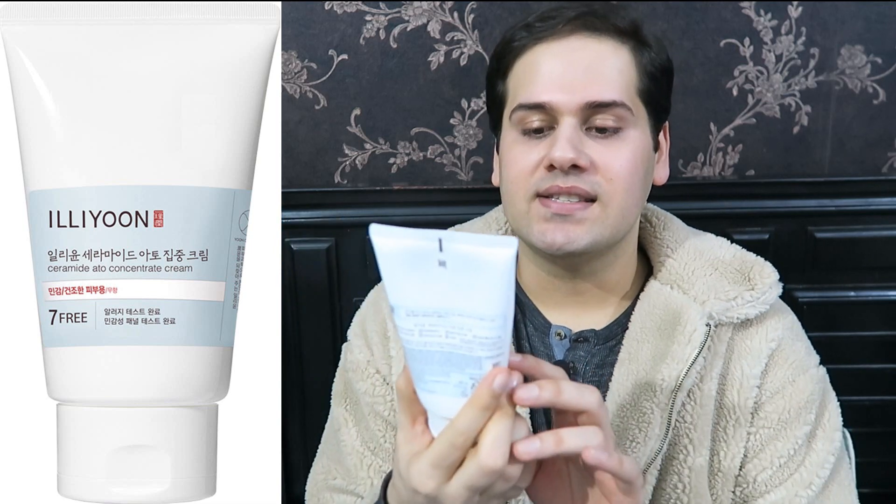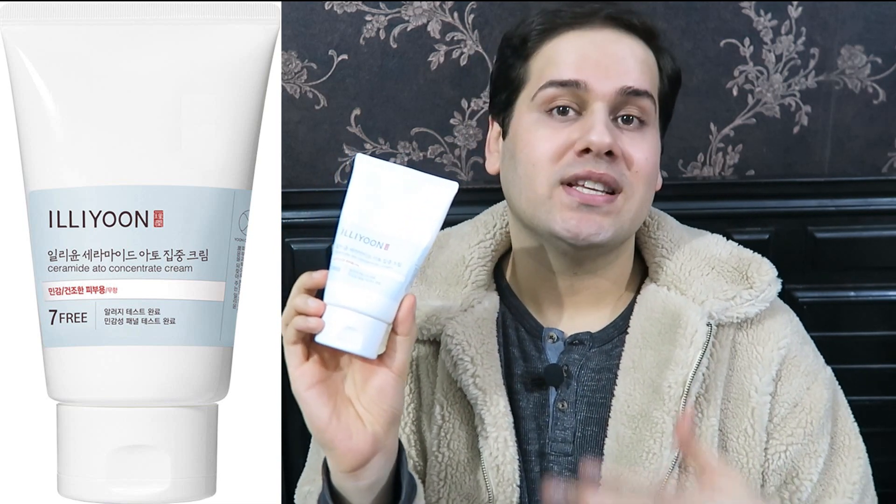Hi everybody, welcome back to my channel. So today I'm reviewing this cream from the brand Illune. This is their Ceramide Atto Concentrate Cream. I purchased this cream when it was on sale — I paid $15 for 200ml of product. This is very affordable.